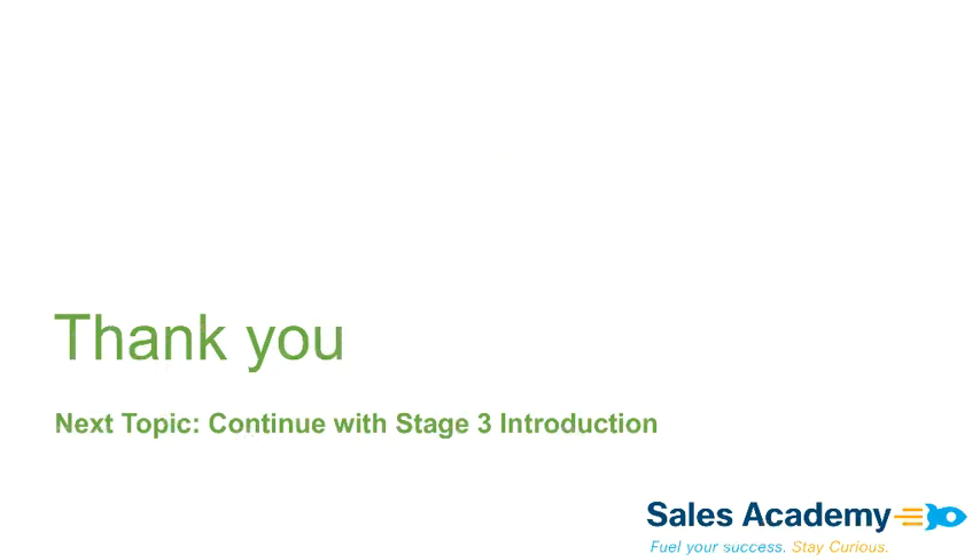Please continue your learning journey with the Stage 2 Automation and Assurance Learning Series. Thank you for watching.